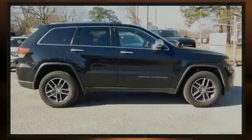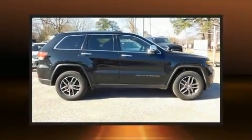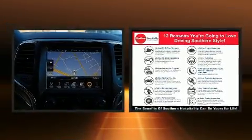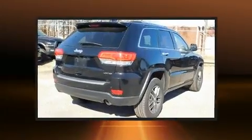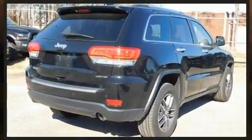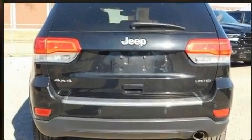Introducing the 2017 Jeep Grand Cherokee. With less than 40,000 miles on the odometer, this four-door sport utility vehicle prioritizes comfort, safety, and convenience. It features four-wheel drive capabilities, a durable automatic transmission, and a refined six-cylinder engine.